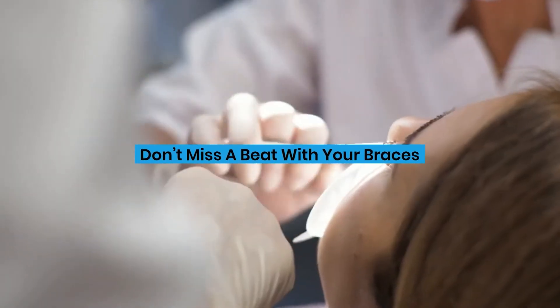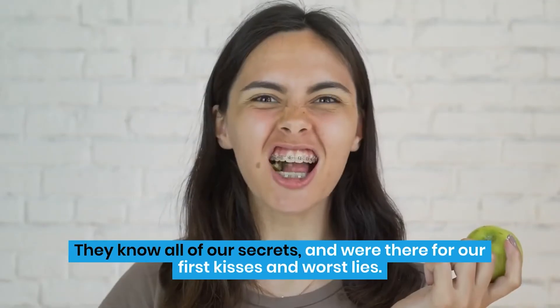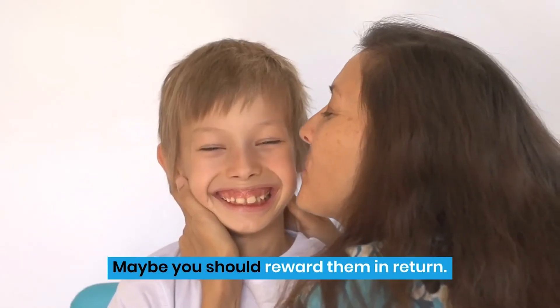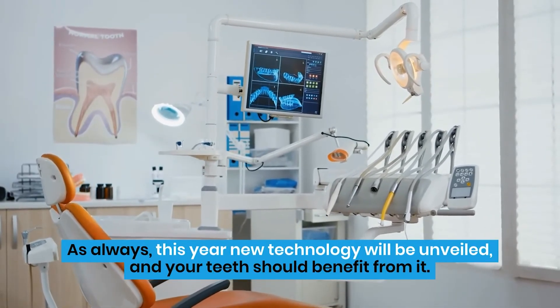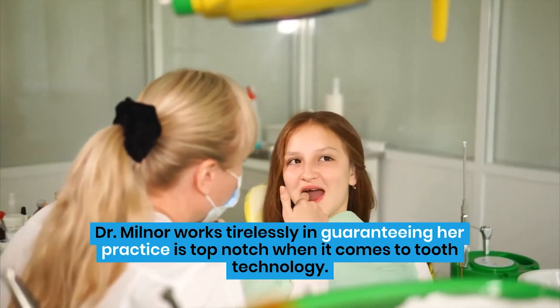Don't miss a beat with your braces. Our teeth are our closest confidants when you think about it closely. They know all of our secrets, and we're there for our first kisses and worst lies. Maybe you should reward them in return. As always, this year new technology will be unveiled, and your teeth should benefit from it. Dr. Milnor works tirelessly in guaranteeing her practice is top-notch when it comes to tooth technology.